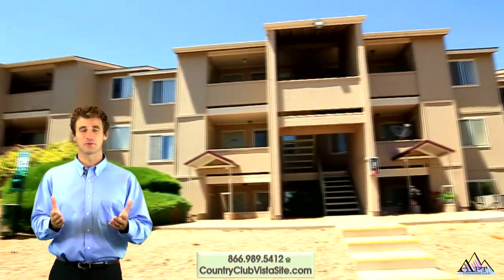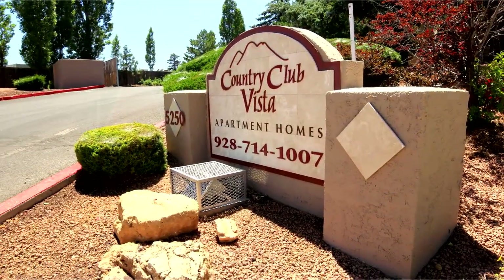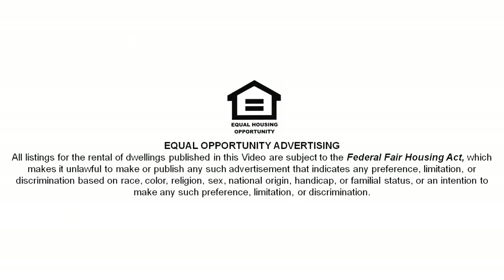Come home to refreshing country living. Come home to Country Club Vista.